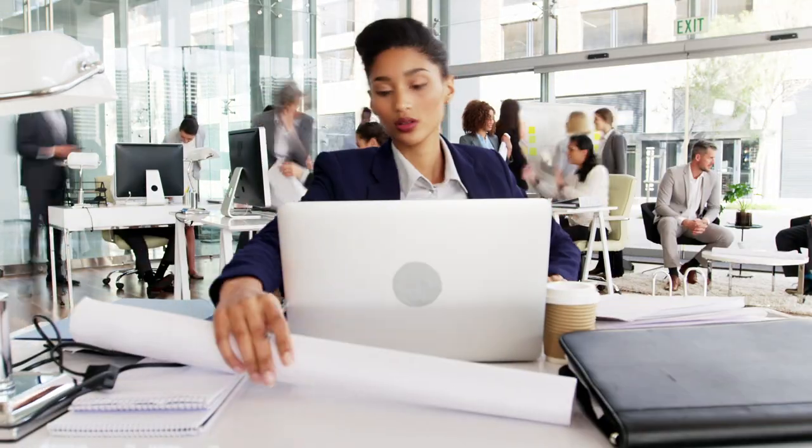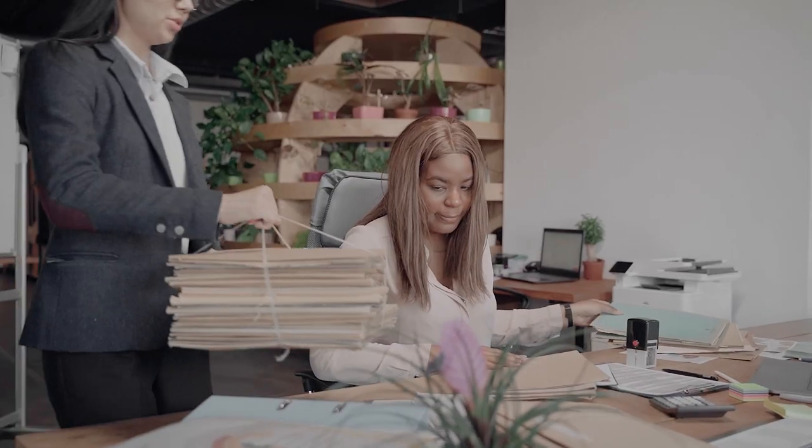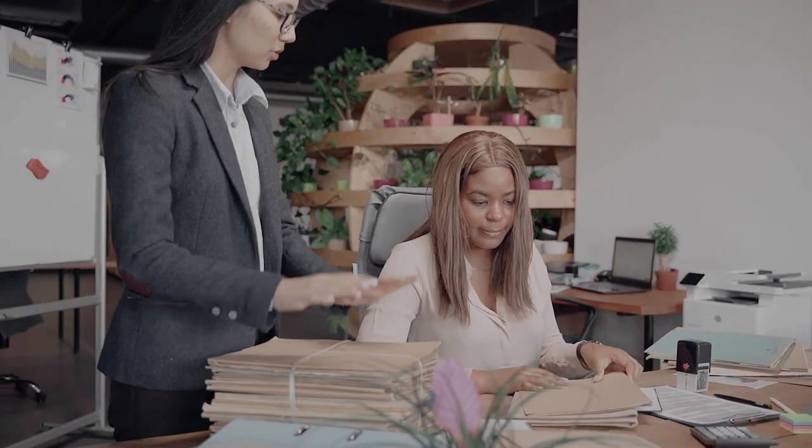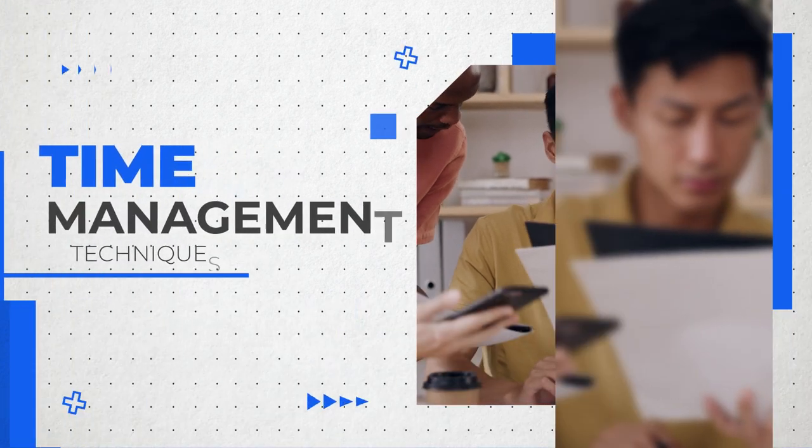Are you feeling overwhelmed by the never-ending demands of your busy life or business? Do you often find yourself wishing for more hours in a day? Well, you're not alone. But fear not, because in this video we are going to introduce you to some powerful time management techniques that can help you take control of your time and boost your productivity.